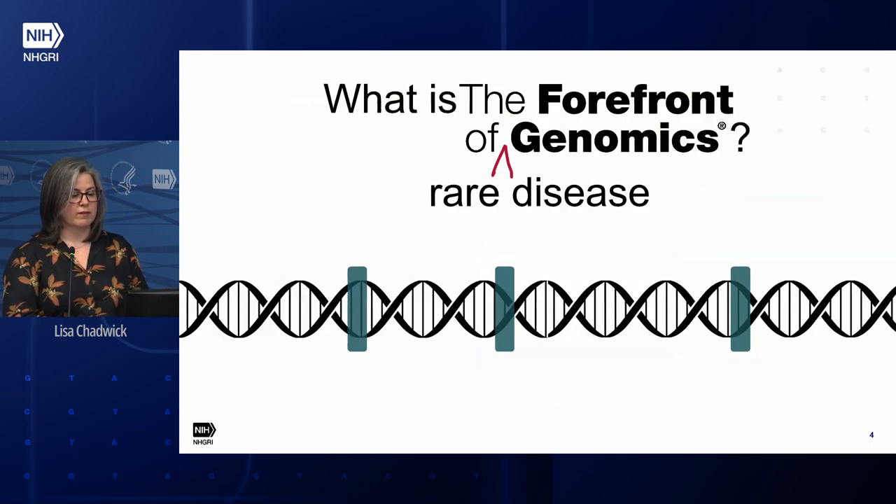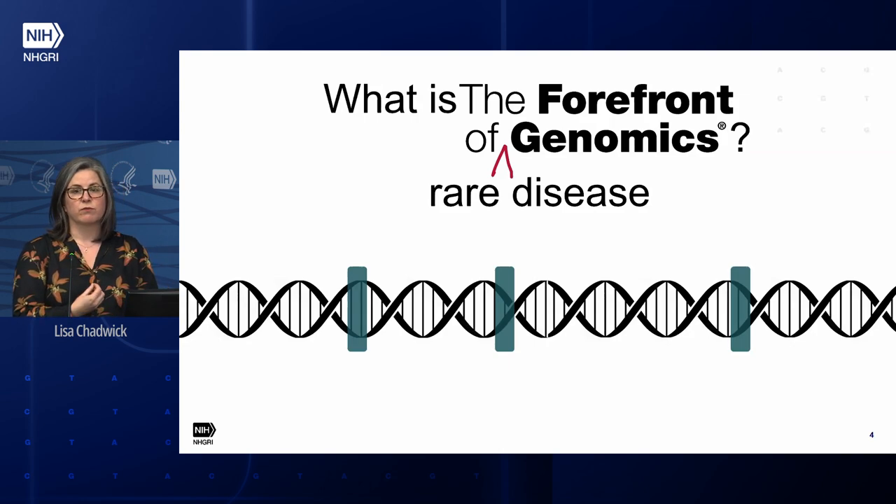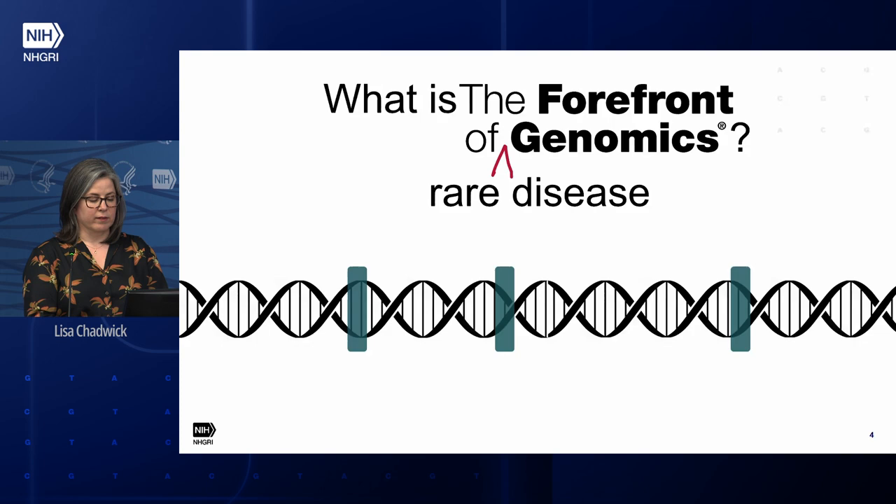We've been interested in figuring out whether there are other ways to approach rare disease diagnosis that will help us solve more cases the first time through. About five years ago, we were wrapping up the CMG program and also developing our next NHGRI strategic plan. We were asking ourselves: is exome sequencing still really the forefront of genomics? One obvious limitation is that it only looks at a small percentage of the genome, and we know from programs like ENCODE that there's a lot going on in the parts of the genome that are missed. Technology had continued to evolve, so it was now feasible to go beyond exomes at a larger scale.